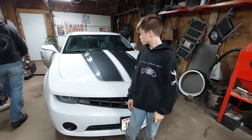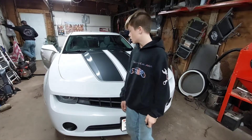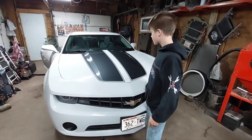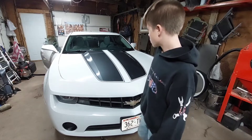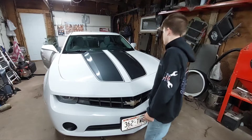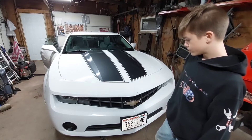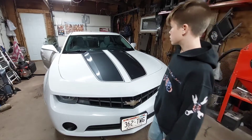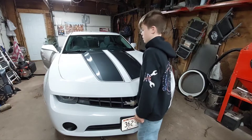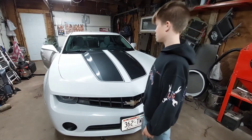Hey guys, today we're still working on the car. I got the interior done today — shampooed and cleaned and stuff like that. Right now we're putting a shine and protective coat on it, so it's really shiny right now. It looks a lot better than it was because before it was like moldy and had stuff on it. It was just disgusting.